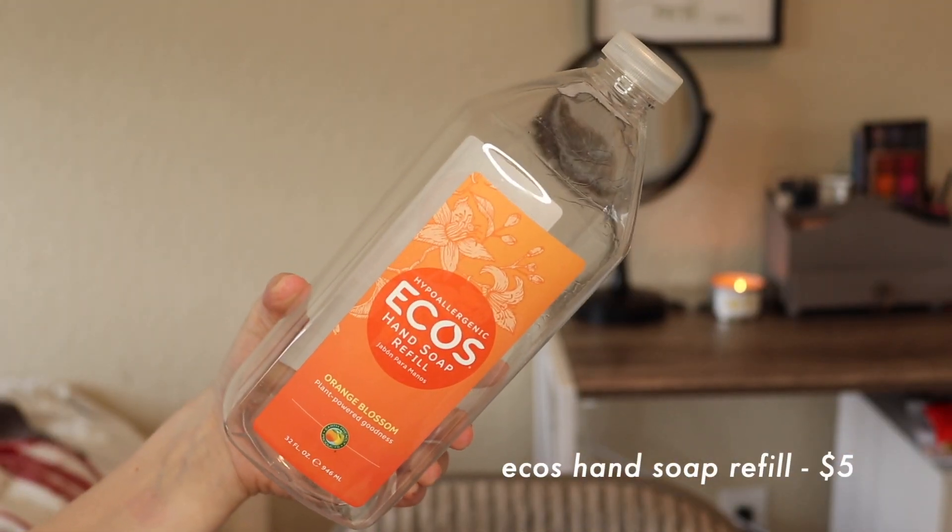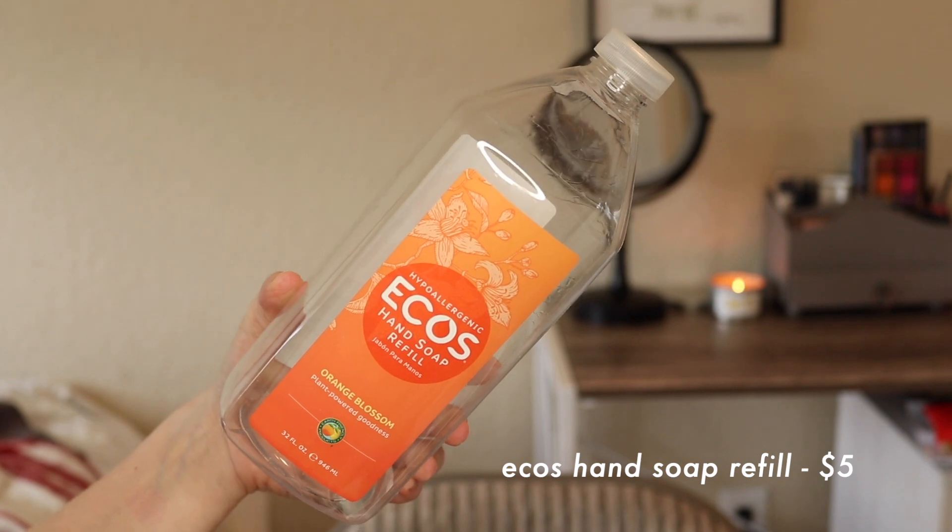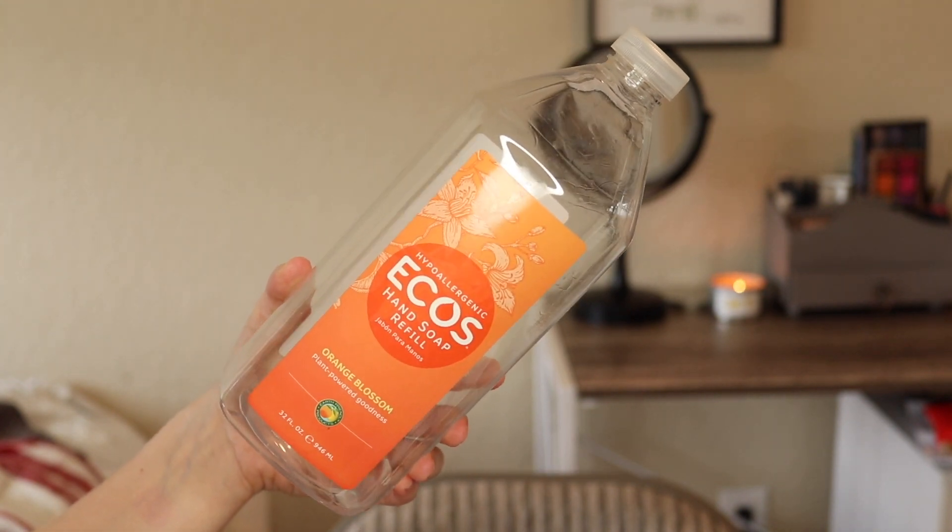I have a big old bottle of hand soap — this is the Ecos hand soap refill in the orange blossom scent. I got this because it was super cheap, like three bucks for the whole bottle. I just used it to refill my soap dispenser in the kitchen and the bathroom. Really nice, very light scent, kind of citrusy and floral. But like I said, I think I'm going to switch to bar soap for my hands, so I probably wouldn't repurchase it — maybe for the kitchen, but not for the bathroom.